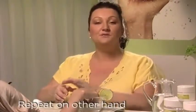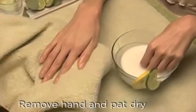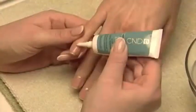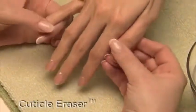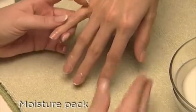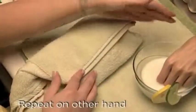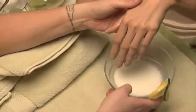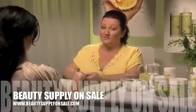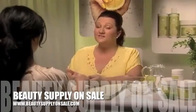Repeat the same cuticle care steps on the other hand. Now remove the first hand from the bath and pat dry with a clean towel. Apply cuticle eraser, followed by solar oil, to provide a moisture pack to the nails and surrounding soft tissue. Repeat the same steps on the second hand and then wrap in a fresh towel. Now that I have all nails shaped perfectly, cuticle removed, and skin beautifully moisturized, it's time for the exfoliation phase of the service with citrus moisture scrub.